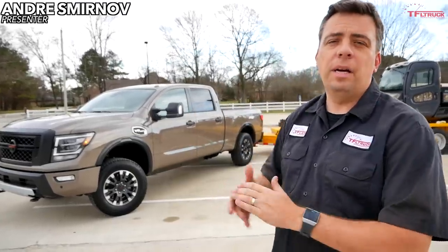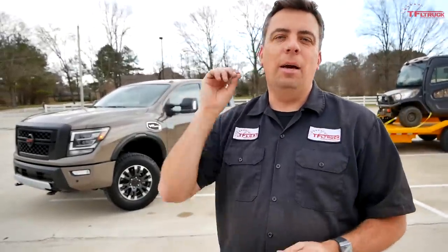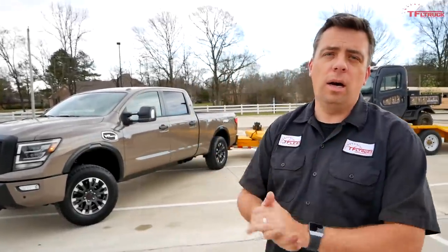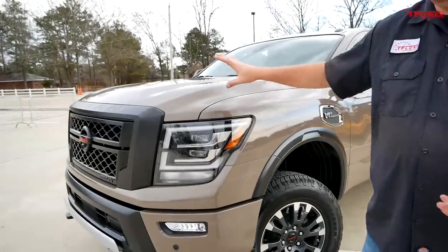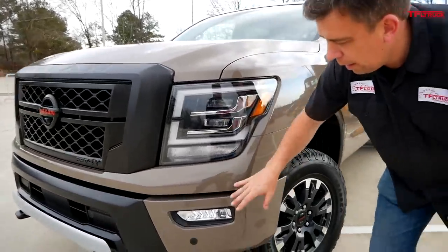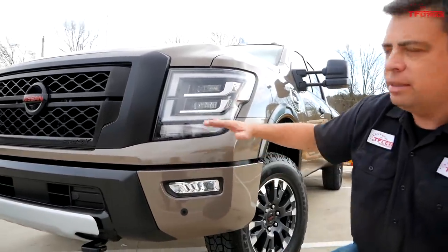Check this out — what I have behind me is a brand new 2020 Nissan Titan XD. I'm here in Mississippi at the first drive event, and in this video I'm going to give you a walkaround on the new truck and also take it for a drive with a 10,000-pound trailer. For 2020 the truck has been updated primarily on the outside: new fascia, new headlights, LED signature, new bumper. This one is a Pro 4X with a monochromatic look in a brand new color.